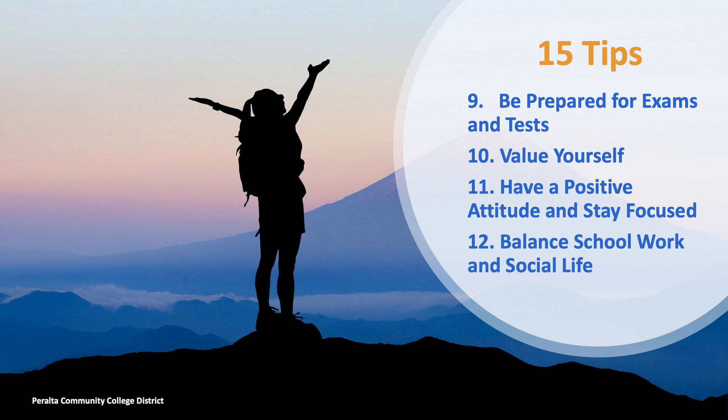Tip 11: Have a positive attitude and stay focused. Think about the results of your goals and not just the goals themselves. Remember, your success includes even small successes. Rewarding yourself at each step of the way gives you pause on what you have achieved. If you cannot stay focused because your goals seem too big, break the goals into smaller manageable pieces. This also helps with staying on track and not feeling as overwhelmed.